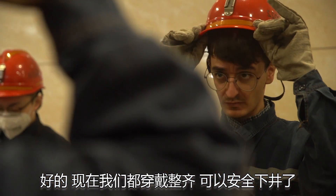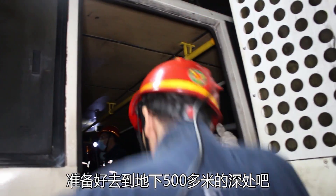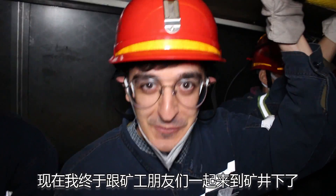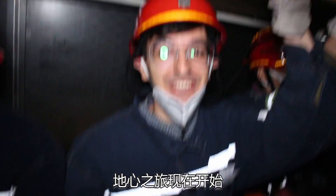Now we are all dressed up and safe to go to the mine, so let's get ready to go more than 500 meters underground. Now I am finally inside the van with all my fellow climbers and we have started our trip to the center of the Earth.